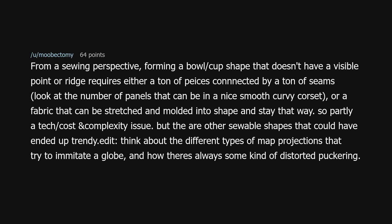Think about the different types of map projections that try to imitate a globe, and how there's always some kind of distorted puckering.